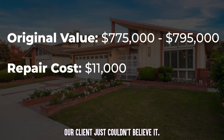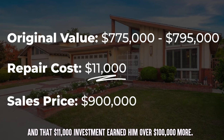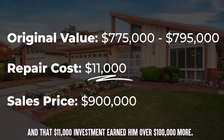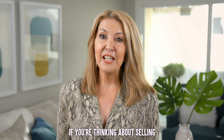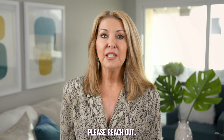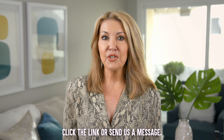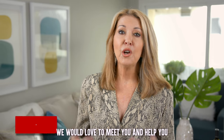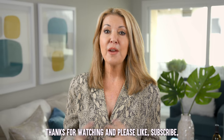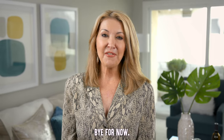Our client just couldn't believe it, and that $11,000 investment earned him over $100,000 more. If you're thinking about selling and would like us to do a valuation for your home, please reach out — click the link or send us a message. We would love to meet you and help you get the most out of your home sale. Thanks for watching, and please like, subscribe, or comment down below. Bye for now!